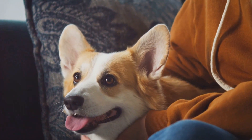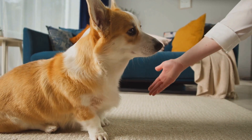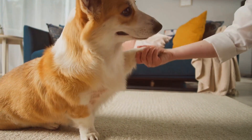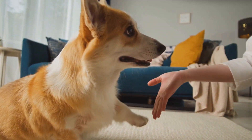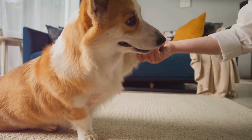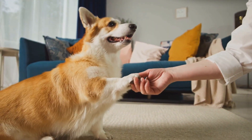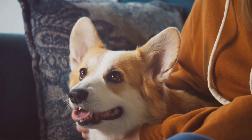Their friendly nature, combined with their intelligence and eagerness to please, makes them perfect companions. You might be wondering how these small dogs managed to capture the hearts of millions worldwide. It's not just their adorable looks and playful nature — corgis have had quite a bit of help from popular culture. There's also the royal status they've enjoyed thanks to Queen Elizabeth II, who has had over 30 corgis since she was a young girl.